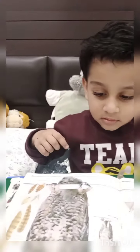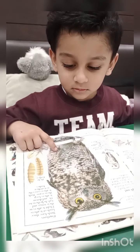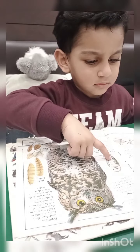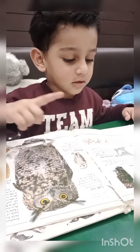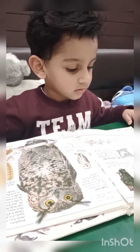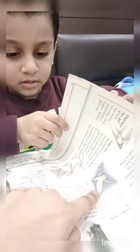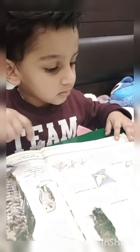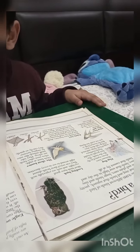Oh, what is that? Big owl! Big owl. Baby owl. It's a baby owl. It's a brother owl. Brother owl. And it's sister owl. Oh, this one is sister owl. And where is mummy owl? Mummy owl. Mummy owl. Yes.